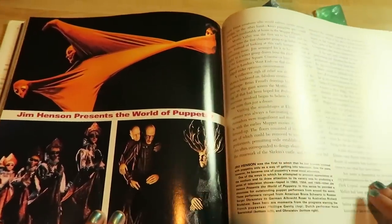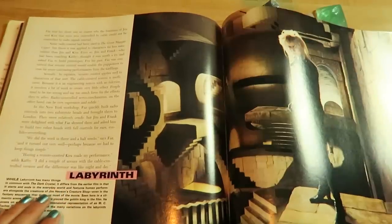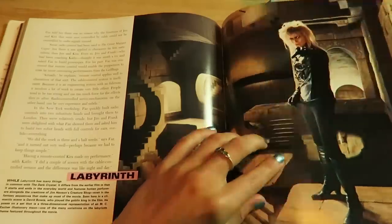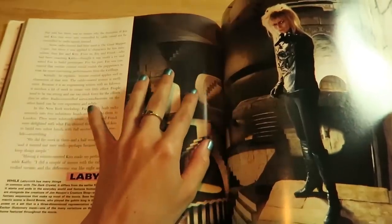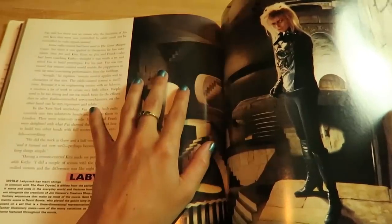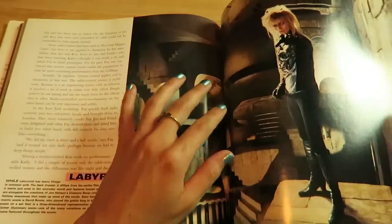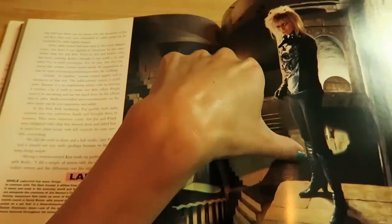Some more puppets of Jim Henson. After they filmed The Dark Crystal, they filmed The Labyrinth a couple years later, and David Bowie played the Goblin King. So a lot of people have seen The Labyrinth but they didn't know that The Dark Crystal came out before it. The Dark Crystal is all puppets, and The Labyrinth is a mixture of puppets and real life actors like David Bowie.